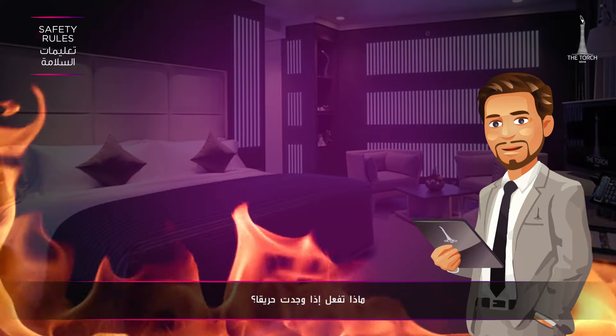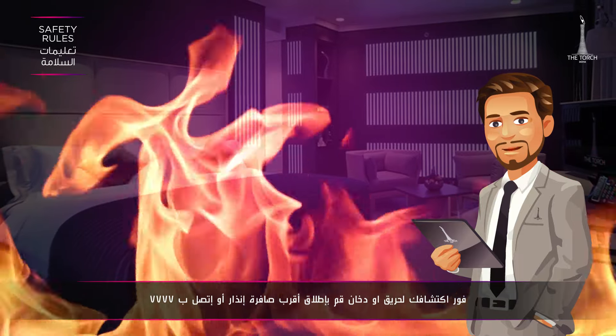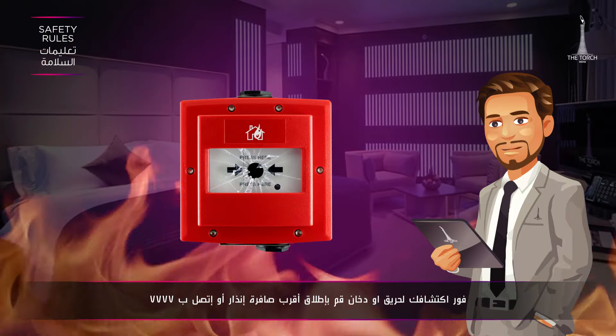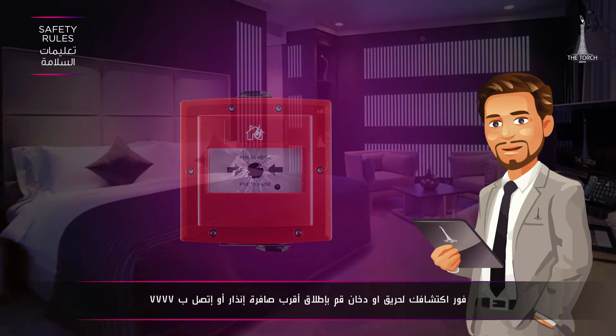If you find a fire: upon detecting fire or smoke, break the glass of the nearest fire alarm call point, or call 7777.